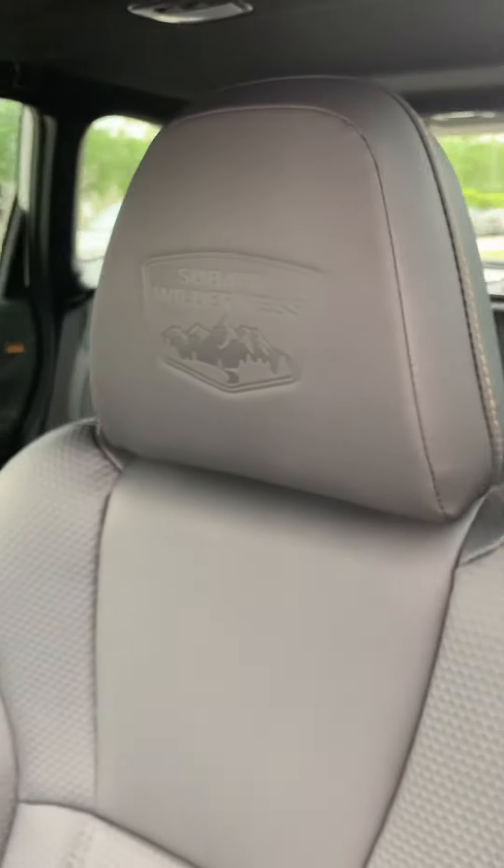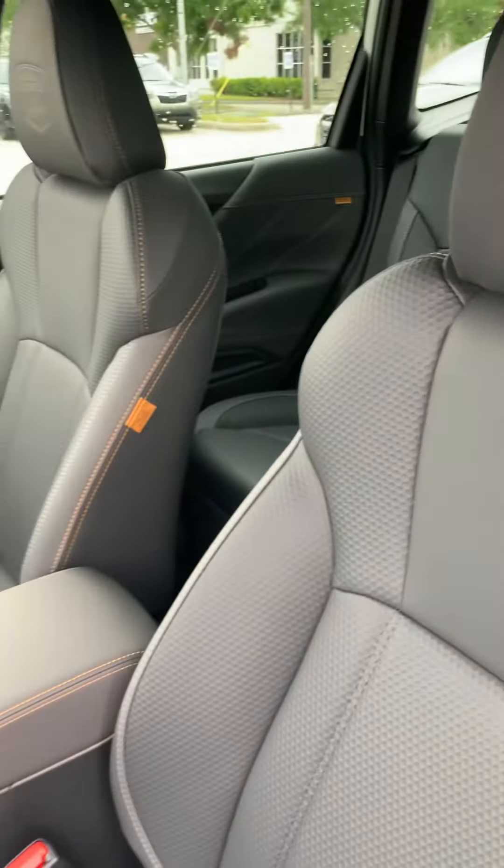It does have the Wilderness badging. As you can see, that copper stitching — really nice.